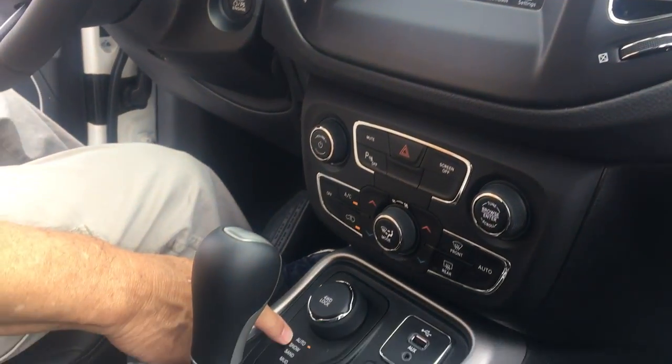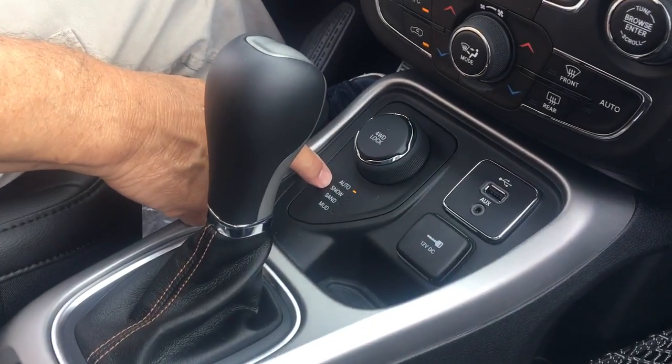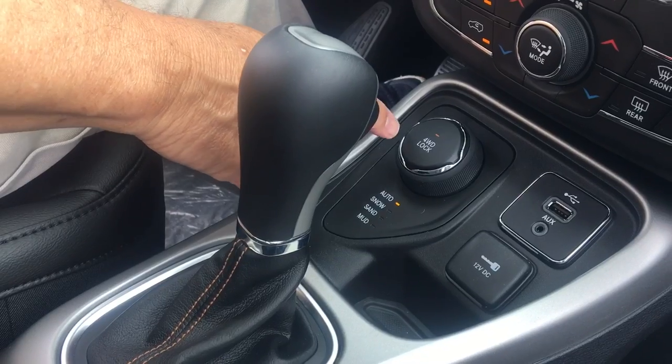This also shows you your automatic four-wheel drive, which you can use for snow, sand, and mud. And a four-wheel drive lock.